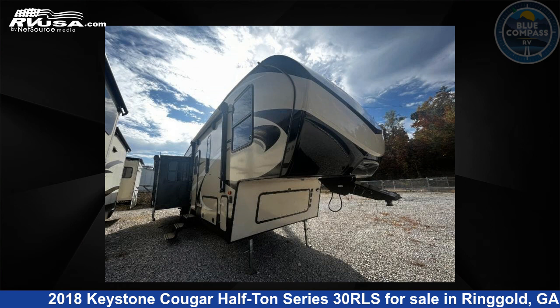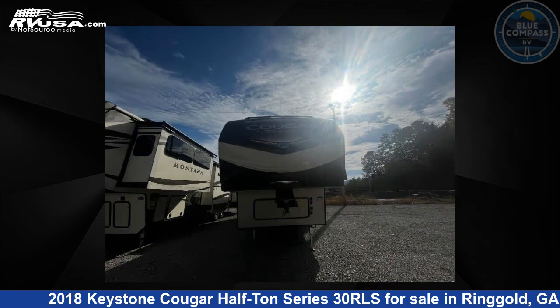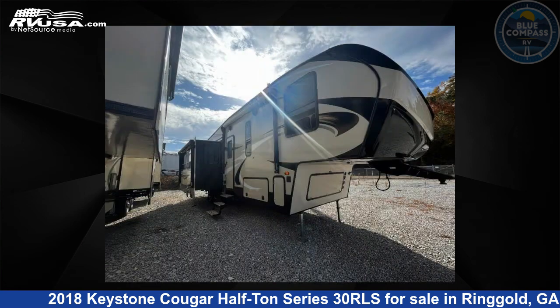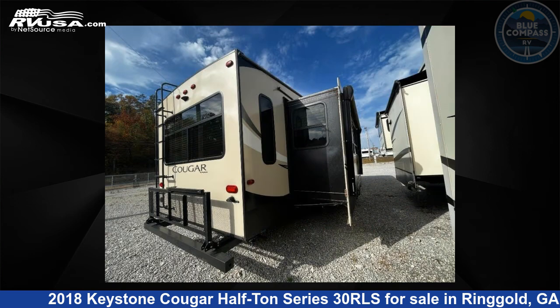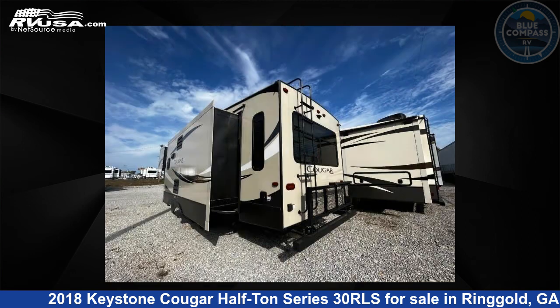This 2018 Keystone Cougar Half-Ton Series 30RLS is a fifth-wheel RV located in Ringgold, Georgia, 30736, and is offered for sale by Blue Compass RV Chattanooga. Click the link in the video description to visit RVUSA.com and see more photos as well as the current price.